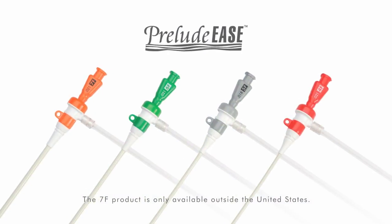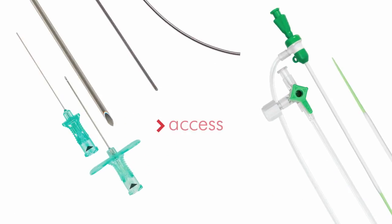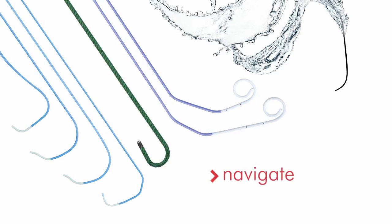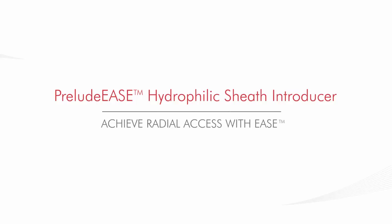Prelude Ease hydrophilic sheath introducers complement Merit's growing line of products designed to support radial access procedures from preparation to hemostasis. Contact your Merit Medical sales representative or visit Merit.com to learn how you can achieve radial access with ease.